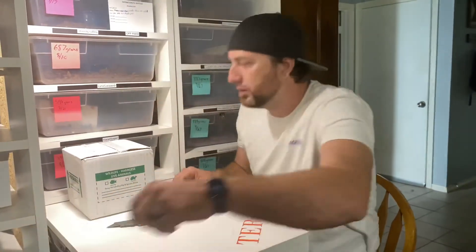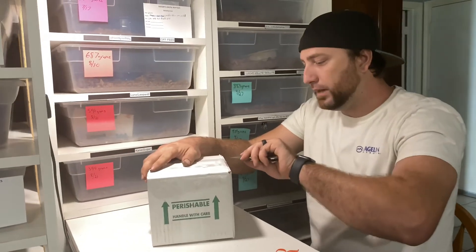Let's go ahead and set these up here out of the way and let's see what we got in the box.